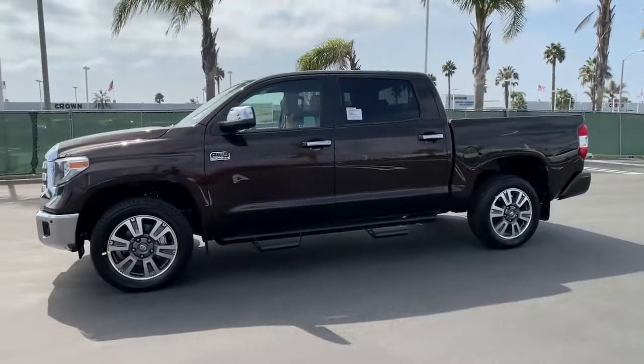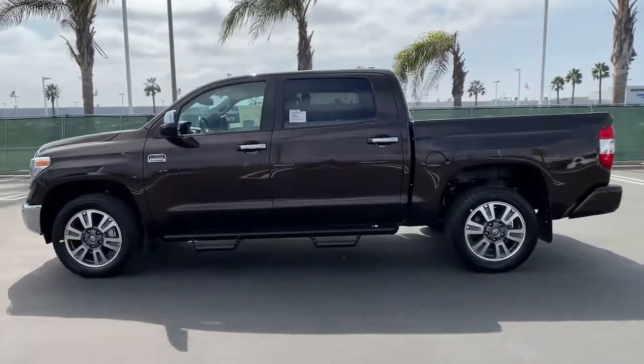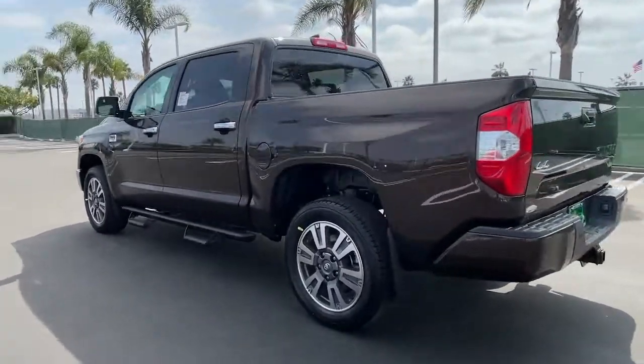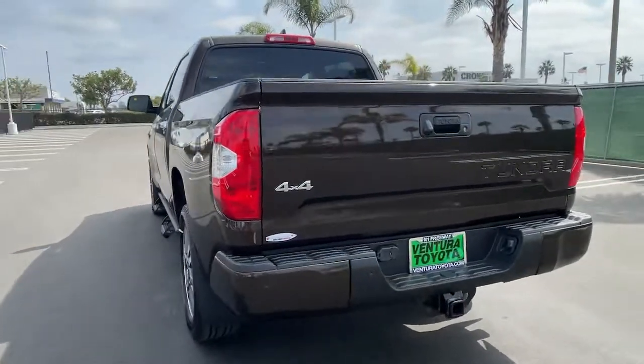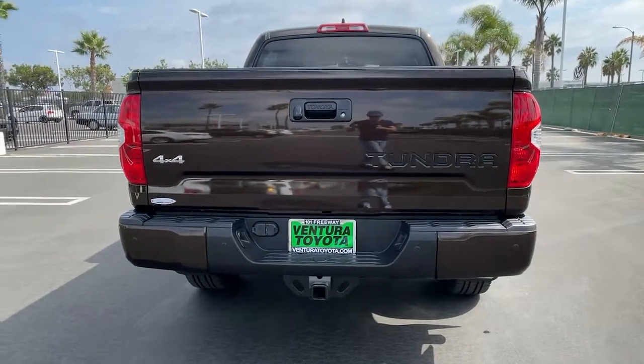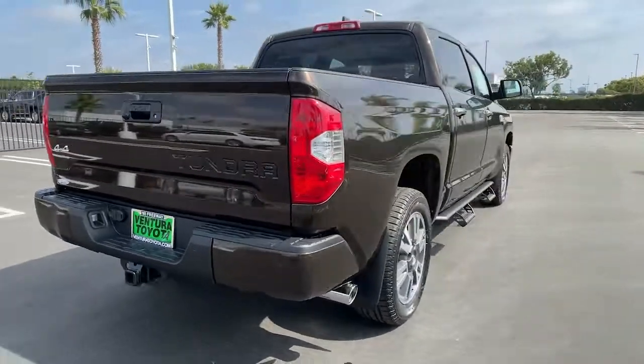Picture yourself in the 2021 Toyota Tundra. Prepare to take your driving pleasure to new heights and enjoy the best of modern efficiency and style. You'll love the advanced safety features, quiet cabin, and responsive handling this vehicle has to offer.